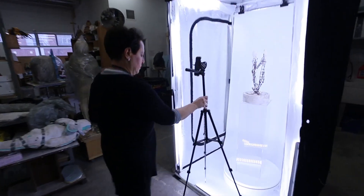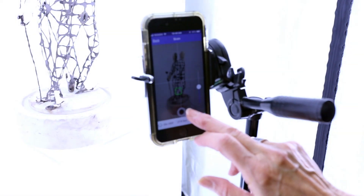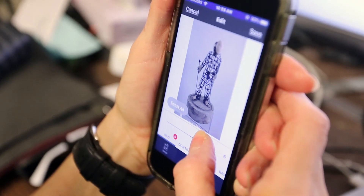With sculpture, the problem has always been communicating the piece. In most situations, if you apply to shows, they maybe give you two images. For sales, it's really good that people can actually see the piece from every angle, because as a sculptor we do try to make our works work from every angle, and unfortunately we're only able to show one or two. Now this provides us with the opportunity to illustrate it completely.